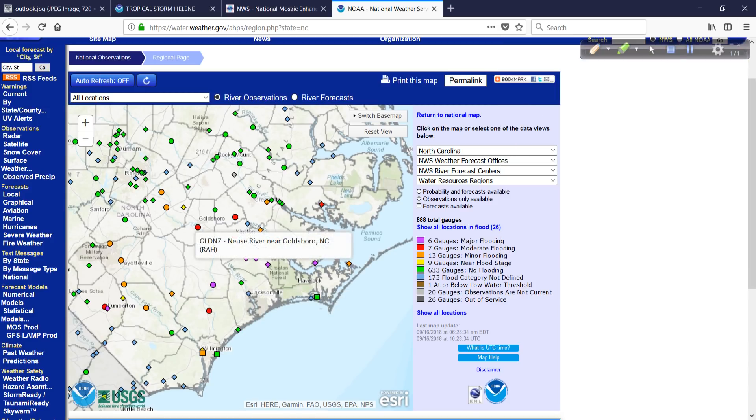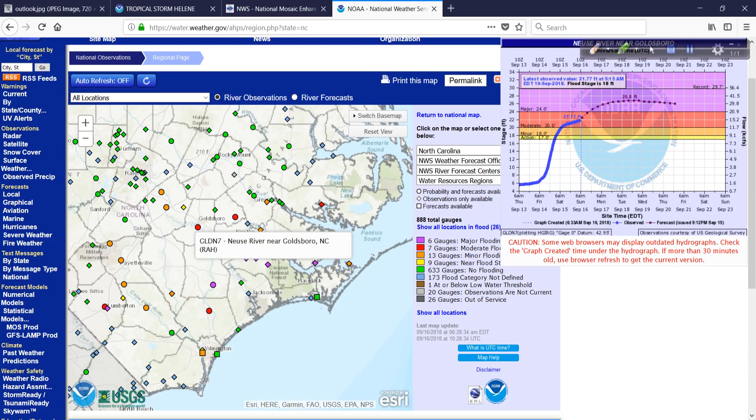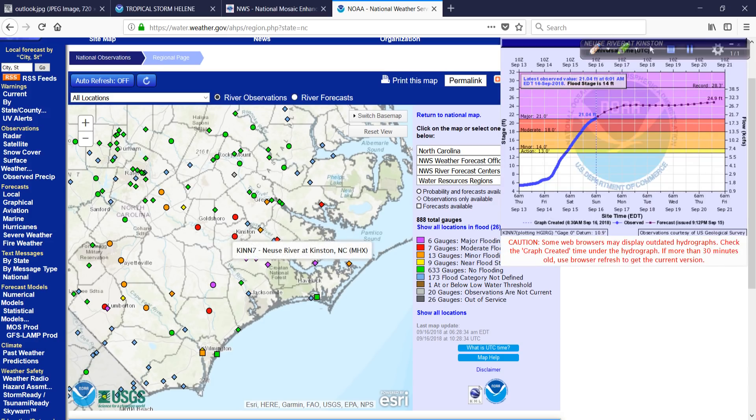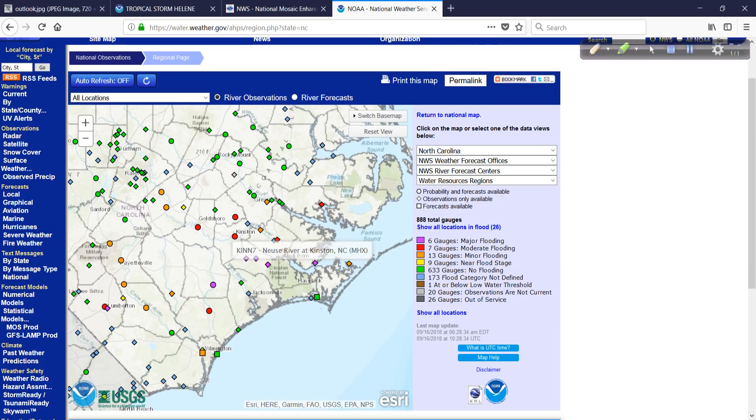Going up towards Goldsboro, the Neuse River is forecast to be in major flood stage but not breaking the flood of record, so there's a little bit of good news. Same for Kinston, although that tail end where it says 24.9 feet is still going up — we'll have to see if that spikes higher. 28.3 feet was the record, and we had cameras set up for that — that was Hurricane Matthew's aftermath in 2016.